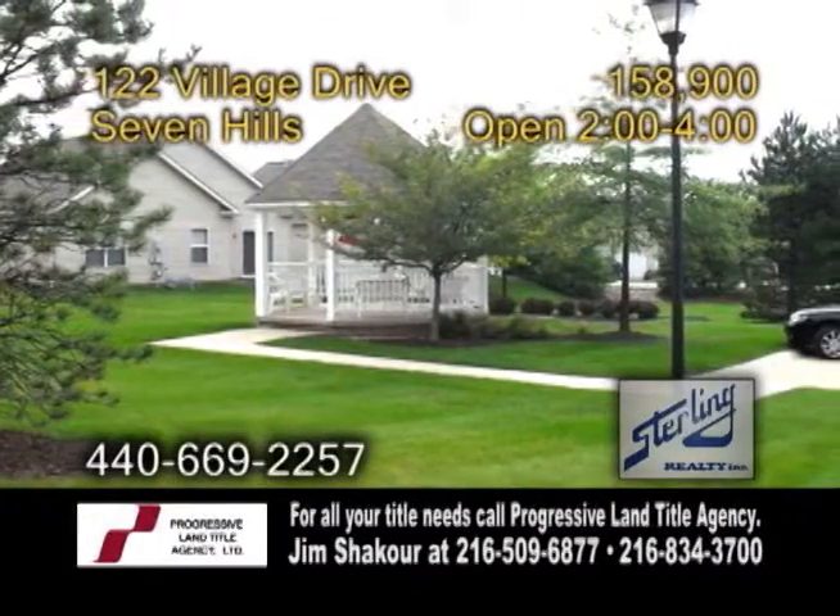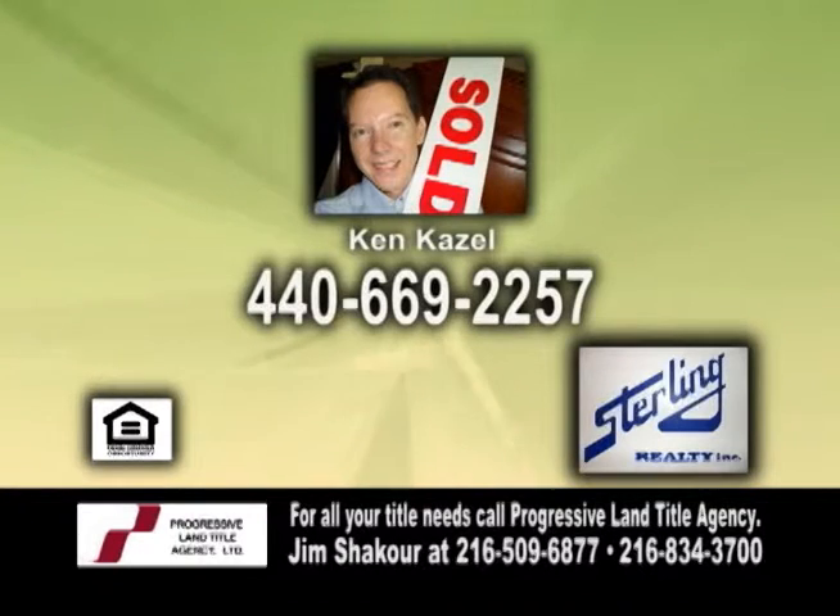Come out today for an open house from 2 to 4 p.m., or give Ken Kaisel a call for more details.